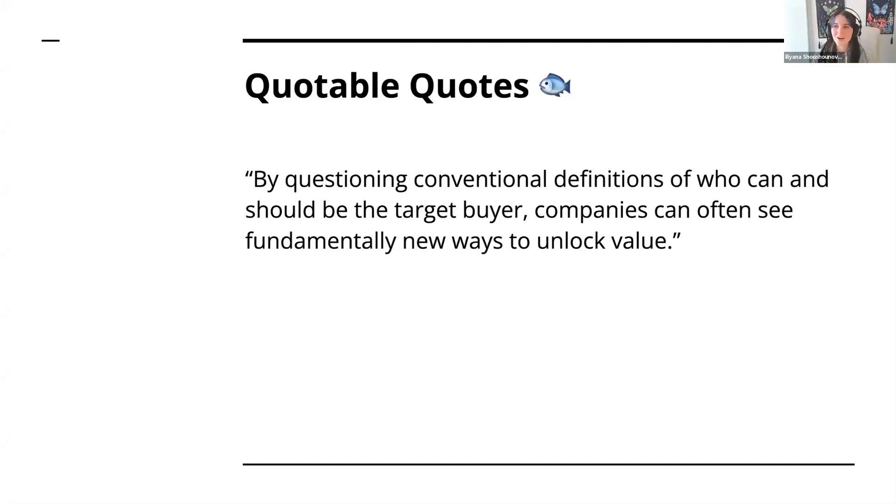Thank you so much, Team Turtles. I wanted to end our lovely discussion with a quotable quote: 'By questioning conventional definitions of who can and should be the target buyer, companies can often see fundamentally new ways to unlock value.' Thanks so much for a great discussion. I'll pass it to the lovely management team to reveal the next book of the month.